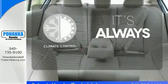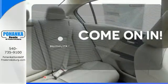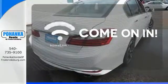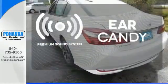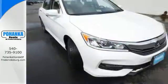Set it and forget it with the climate control. Doors open and your path is well lit with Homelink. The premium sound system gives you a rich listening experience. Surprising luxury and sensibility for every day.